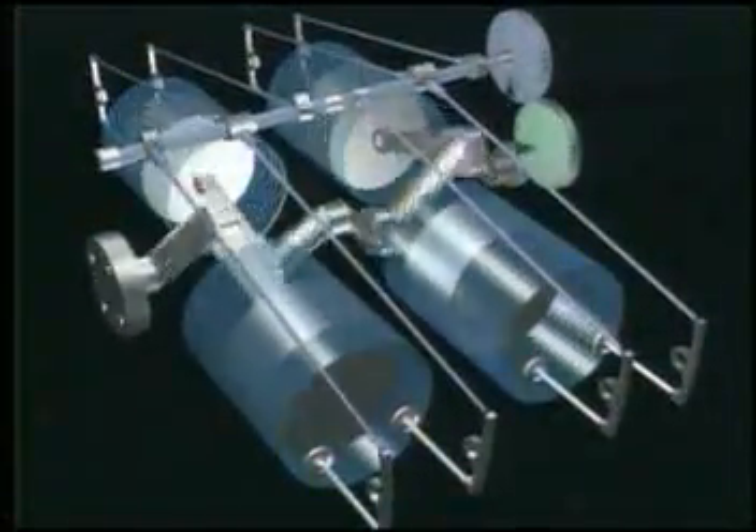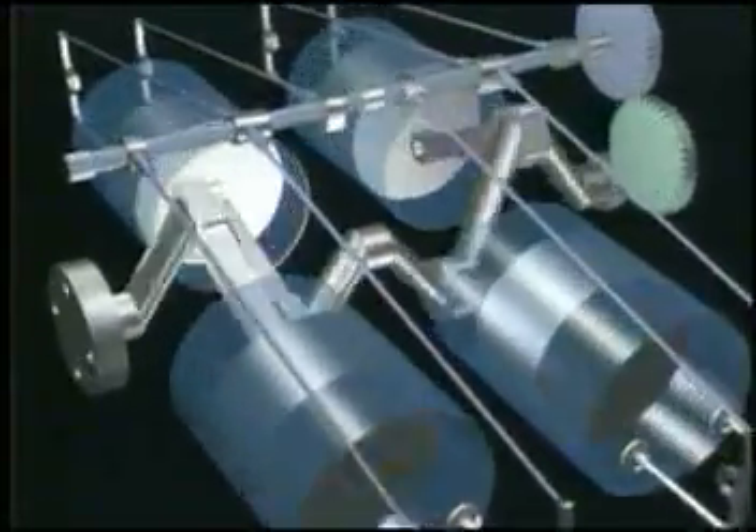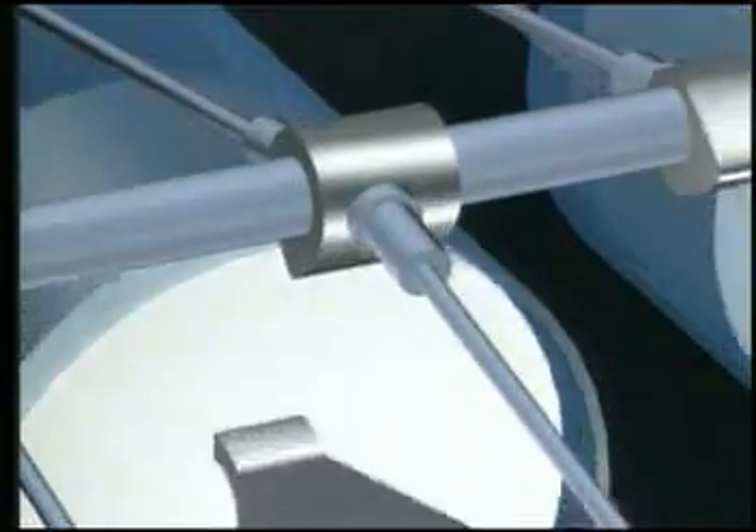The reciprocating mass of an engine is made up of the piston, the piston rings, the piston pin, and the upper half of the connecting rod. Those items move in a horizontal motion.